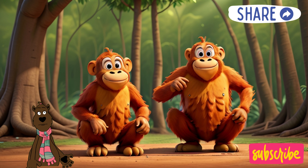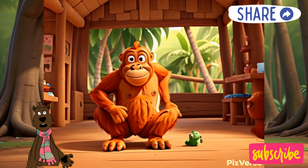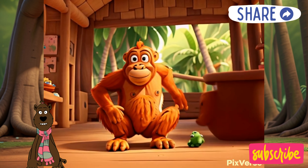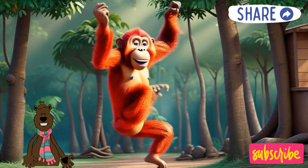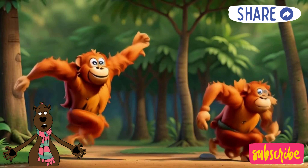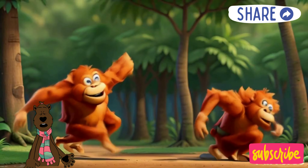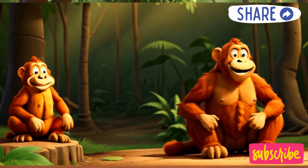Sharing is caring — orangutans! Even though they love yummy fruits, orangutans know how to share. If a mama orangutan finds a delicious tree full of fruit, she might call out to her friends and family to join the feast. They all share the bounty of the rainforest together. That's what makes orangutans such friendly forest folk.